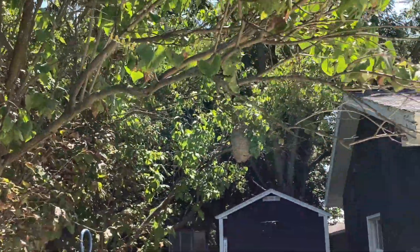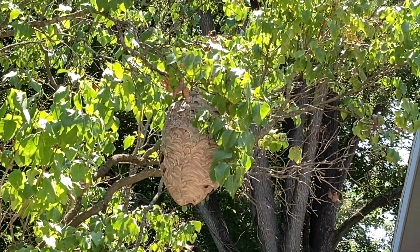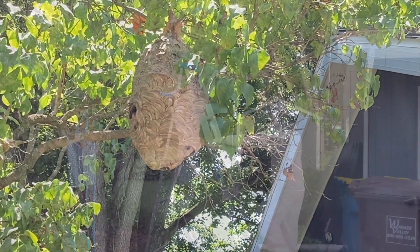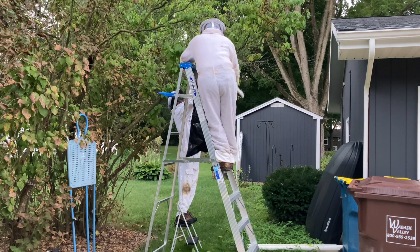Welcome to the Green Wasp Removal YouTube channel. In this episode, we continue training and mentoring the Manchester University wasp survey team on August 27th and 29th of 2023, as we were called to remove a bald-faced hornet's nest from a tree in the front yard of a private residence.